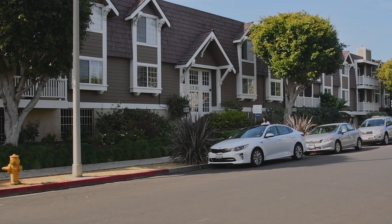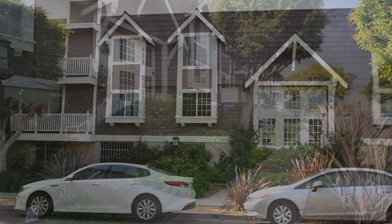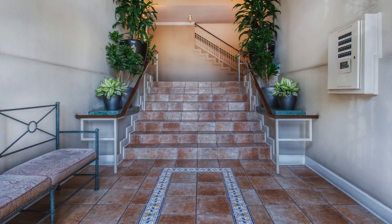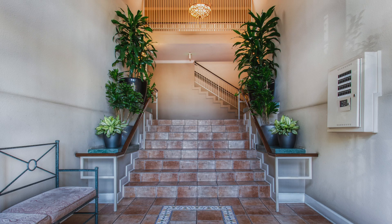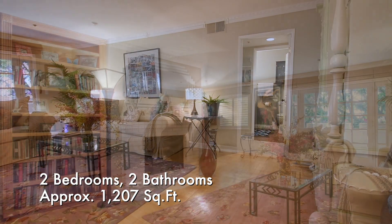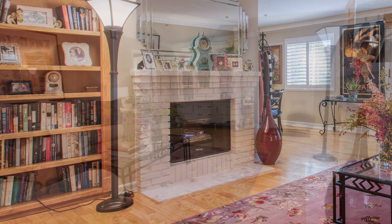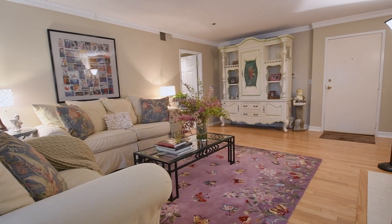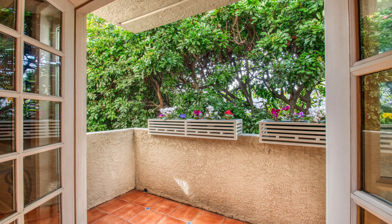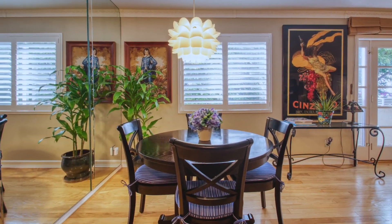No detail has been overlooked within this unbelievable product of Cape Cod architecture and design. The living room offers a fabulous brick fireplace and convenient patio access. Wood floors add to the inviting atmosphere. Entertain friends in this neighbourly living space.